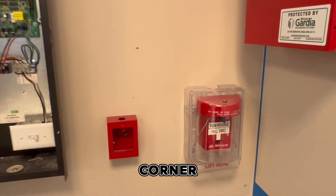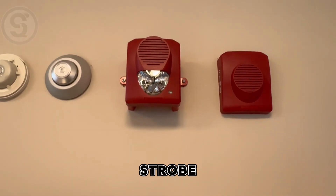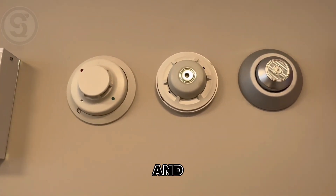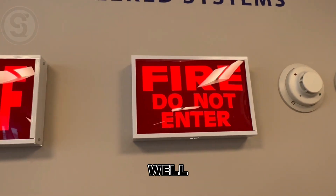Let's take a look at this pole station here in the corner — I showed you a prior. Let's look at this strobe here. This is your horn strobe, and this is your horn, your heat detector, and your smoke detector. On the left here we have our emergency sign — well, what does this mean?